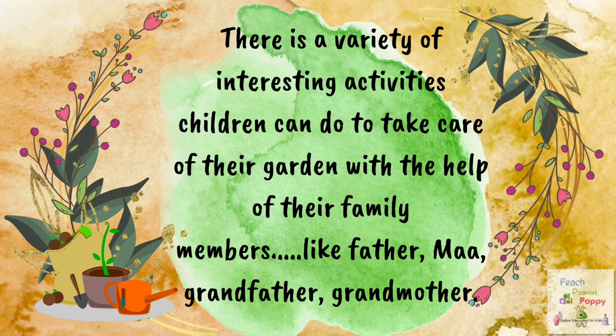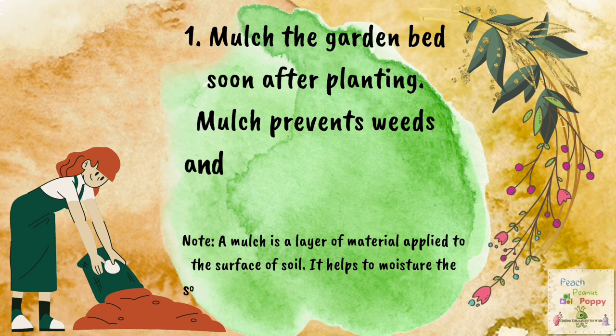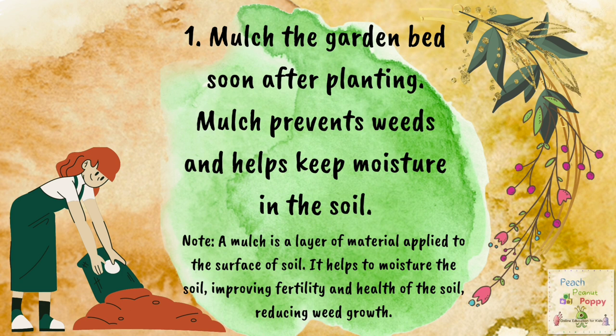Number 1: Mulch the garden bed soon after planting. Mulch prevents weeds and helps keep moisture in the soil. Note: a mulch is a layer of material applied to the surface of soil. It helps to moisten the soil, improving fertility and health of the soil, and reducing weed growth.